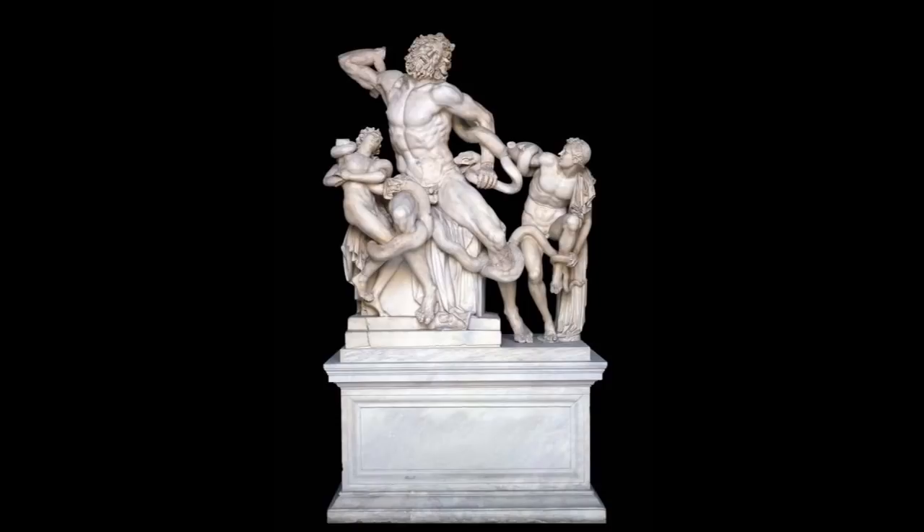Like so many Roman statues, Laocoön is a copy of a lost Greek masterpiece — it is, however, a very good copy, probably commissioned by an emperor for one of his pleasure gardens. When it was rediscovered in 1506, it caused a sensation. Pope Julius II, the founder of the Vatican collections, bought it almost immediately. Napoleon seized the statue and brought it to the Louvre. It was returned here after Napoleon's fall from power, albeit a bit the worse for wear, thanks to an incident involving a runaway sled in the Alps.